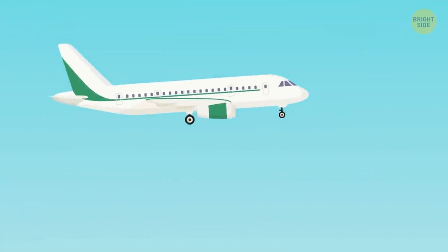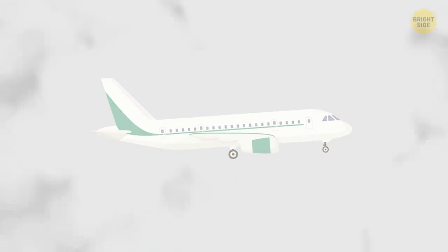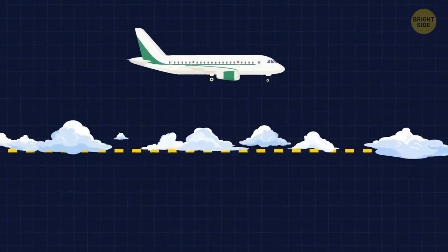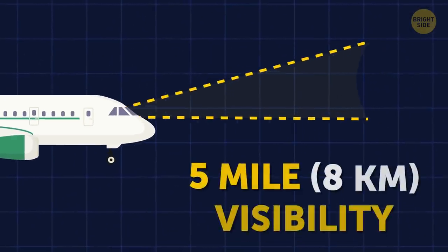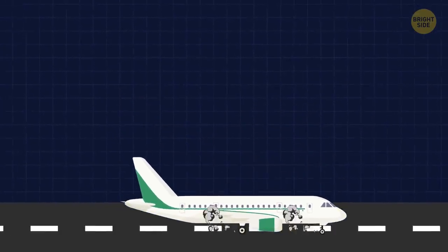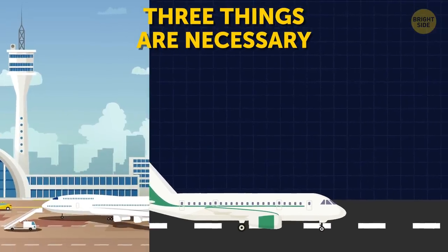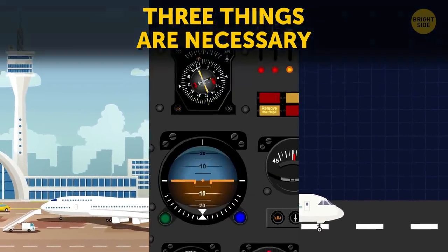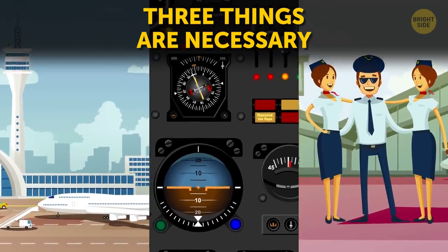Let's assume that a random aircraft is ready to land, but the weather isn't on their side. The clouds are below the basic visual flight rules of a 3,000-foot ceiling, and the pilots only have a 5-mile visibility. In order to land the plane safely in these conditions, three things are necessary: a qualified airfield for the plane to touch down on, navigational tools in the aircraft, and, most importantly, trained pilots.